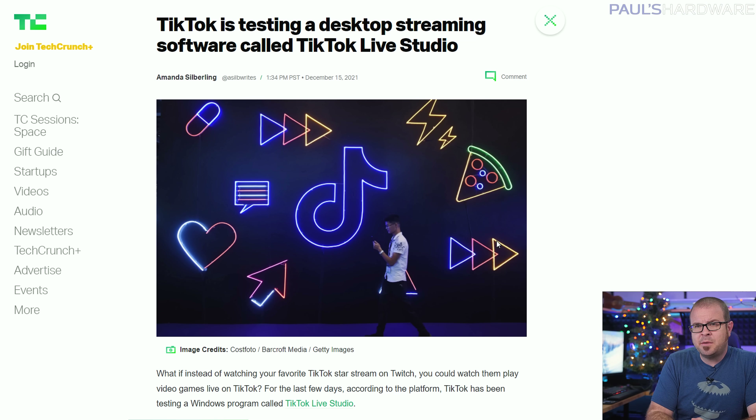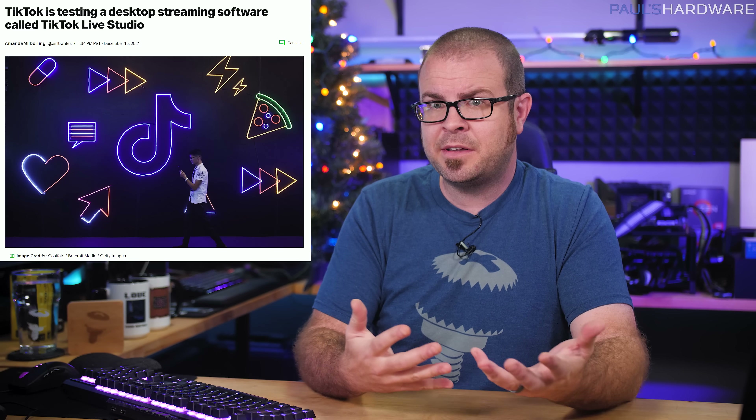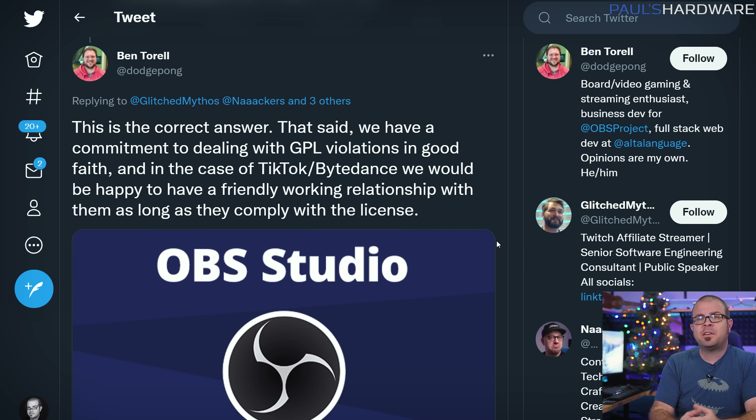Popular social media platform TikTok started testing desktop streaming software Wednesday, which they call Live Studio, but it was quickly discovered that it's just a fork of OBS — the open source streaming software that is very popular because it is very good. Unfortunately, TikTok's version appears to violate the OBS GPL2 open source license agreement, which requires source code to be made publicly available if requested. OBS business dev Ben Terrell has indicated that OBS usually deals with these kinds of violations in good faith though, meaning they won't be calling the lawyers in right away, and have already taken some steps that will hopefully result in an amicable resolution.